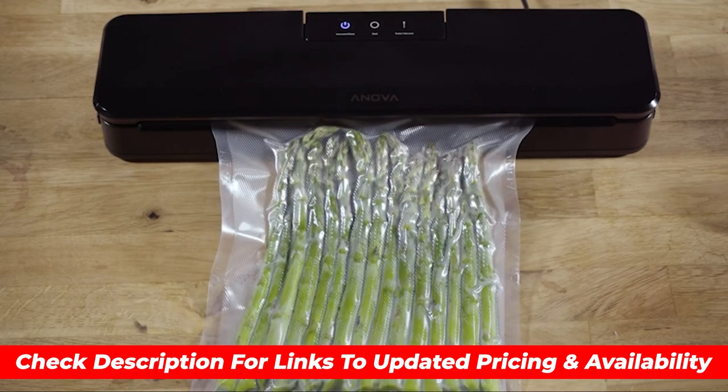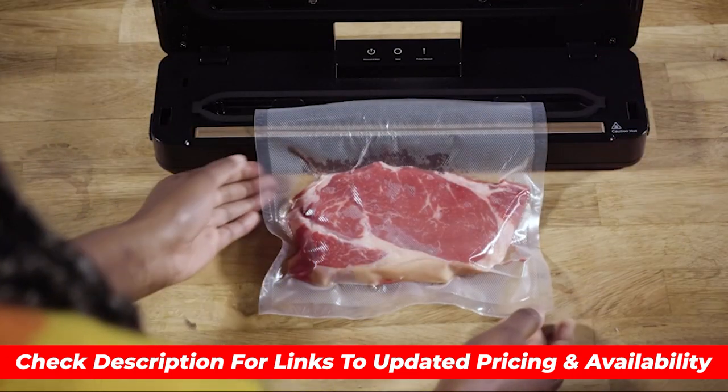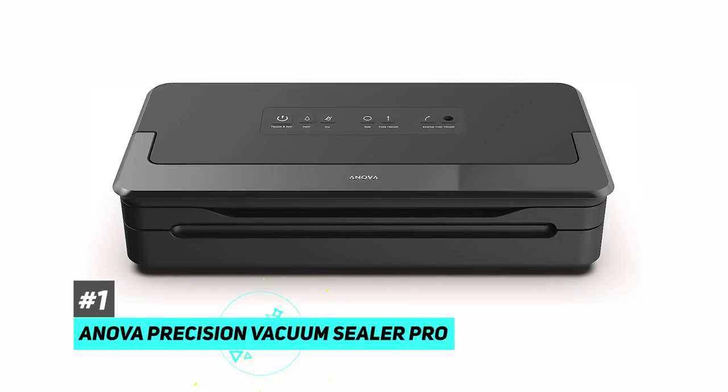And as always, you can check pricing for any of these products in the description below. And if I'm able to get any discounts or coupon codes, I'll include those for you as well. So first up is our pick for the best overall vacuum sealer, and that's going to be the ANOVA Precision Vacuum Sealer Pro.